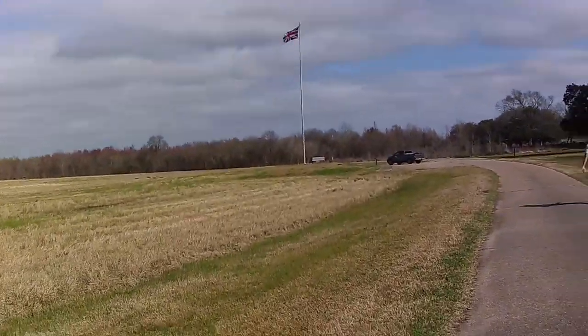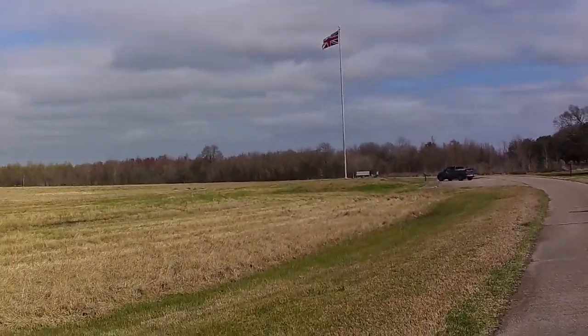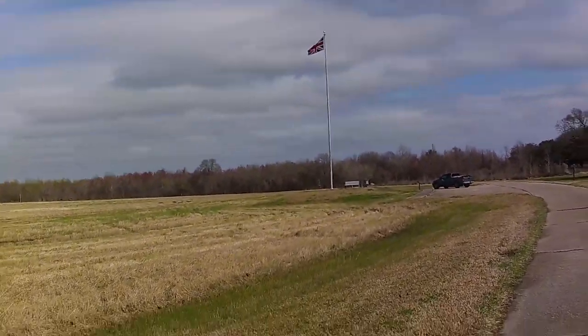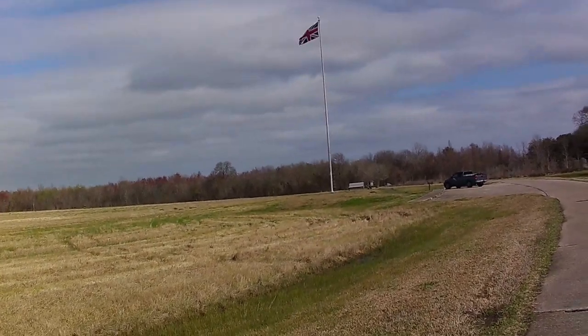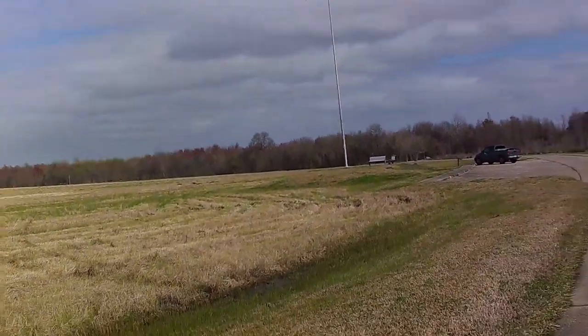We are coming up on the next placard, and you can see the British flag is flying here. We're going to walk up — I'm guessing this is another British fortification area.